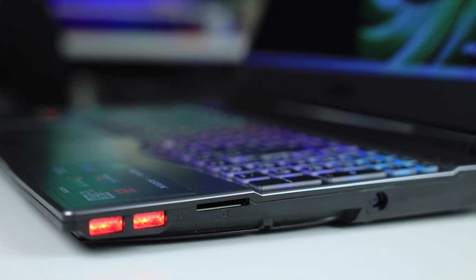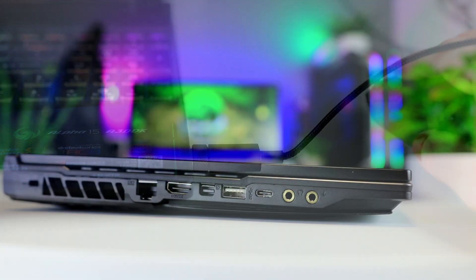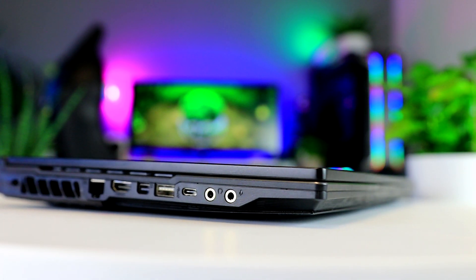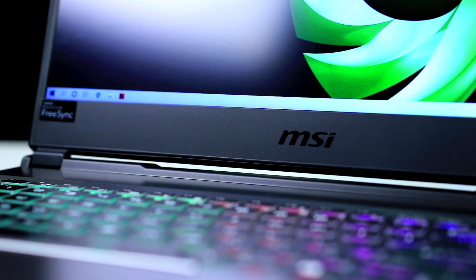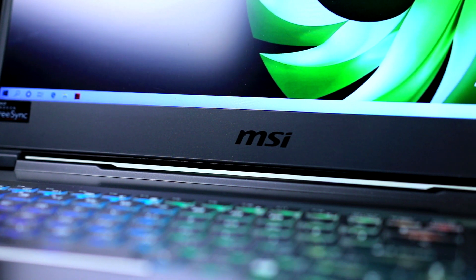On the right side we see an SD card reader and two more USB Type-A ports, which are actually very close to the user making them a bit awkward if you use a mouse. Unfortunately all USB ports are 3.2 Gen 1, limiting you to 5 gigabits per second on each port, and there's no Thunderbolt either. Still, the overall port count should be more than enough for most people.